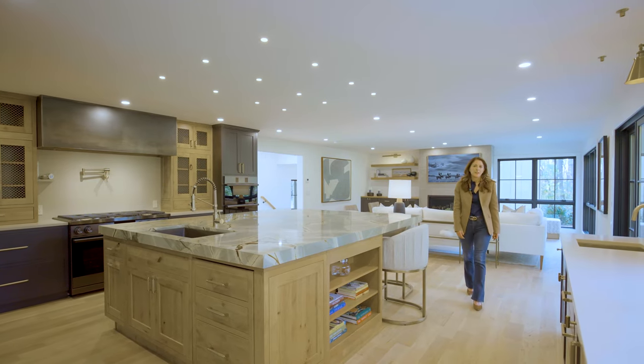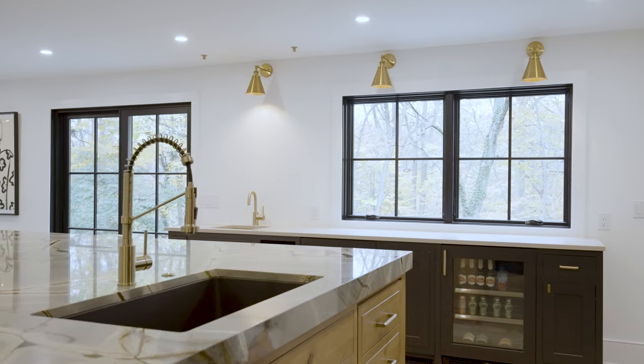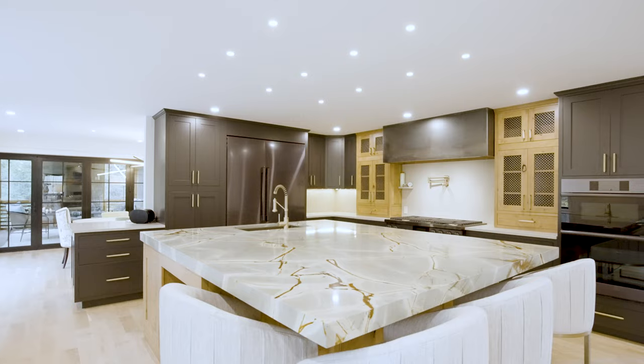We've entered into the kitchen space where we really tried to work to bring the outside in with our custom Marvin windows, our custom cabinets, and our oversized Brazilian quartzite counters.